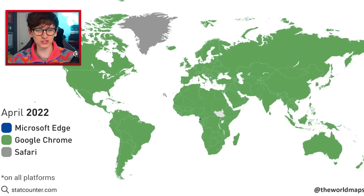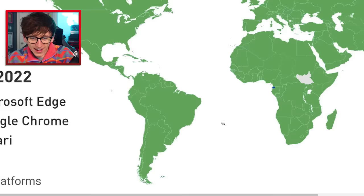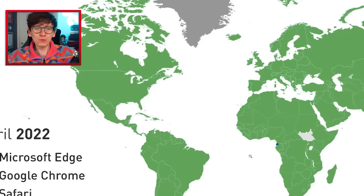In 2022? Google Chrome, everywhere — every country. Wait, no — Microsoft Edge is the most popular in... is that Equatorial Guinea? Yes it is! That's some good geography knowledge. But either way, that is so weird — why does Microsoft Edge have the edge in Equatorial Guinea and nowhere else?